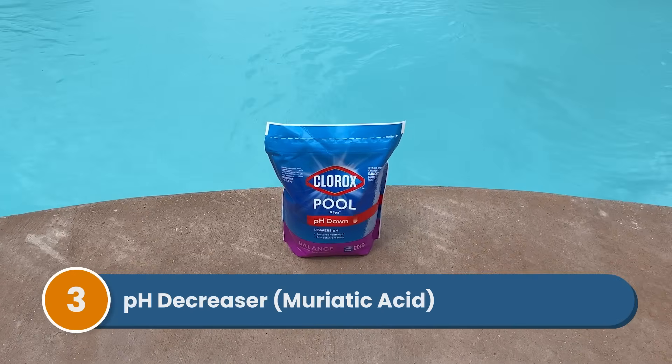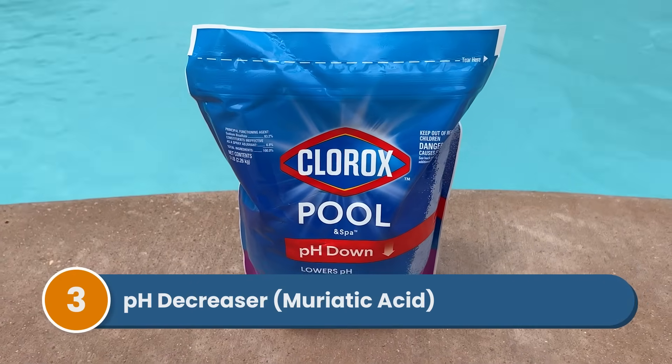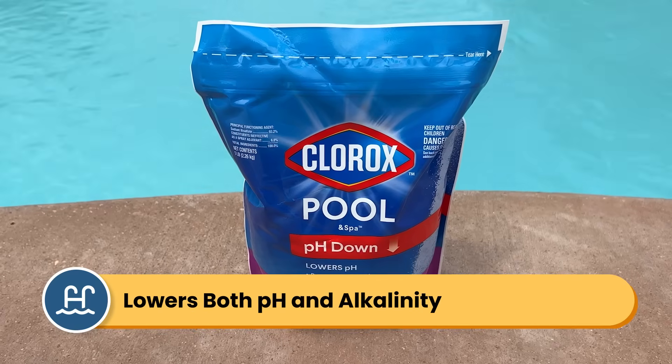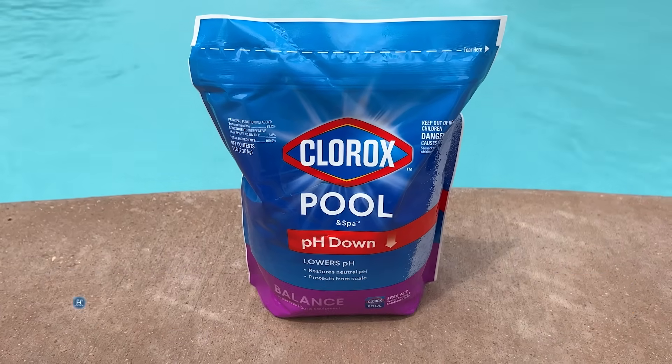Number three is pH decreaser or muriatic acid. pH decreaser will lower both your pH and your total alkalinity. There's actually no such thing as alkalinity decreaser. You can also use muriatic acid, but it's much more hazardous compared to pH decreaser. And if you want help with the exact dosages, you can check out our other videos on pH or the dosing charts in the Pool Care Handbook.